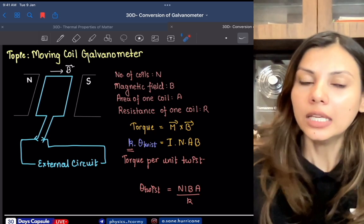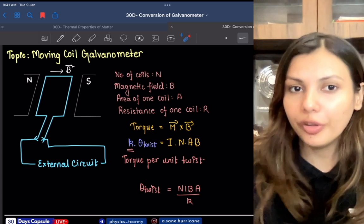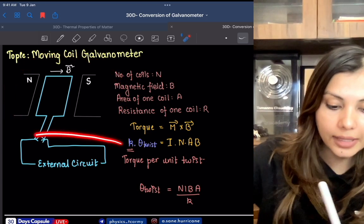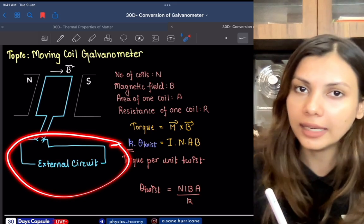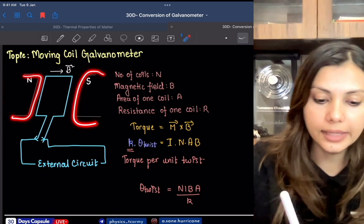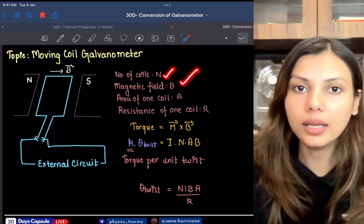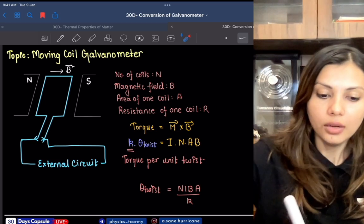What is the moving coil galvanometer? When you send current across it, you get a deflection. The moving coil galvanometer works on the principle of a coil placed in an external magnetic field. Inside the galvanometer, we have two magnets that produce a magnetic field. A loop is placed in this magnetic field. Think about the number of coils N, the magnetic field B, the area A of one coil, and the resistance of one coil R.